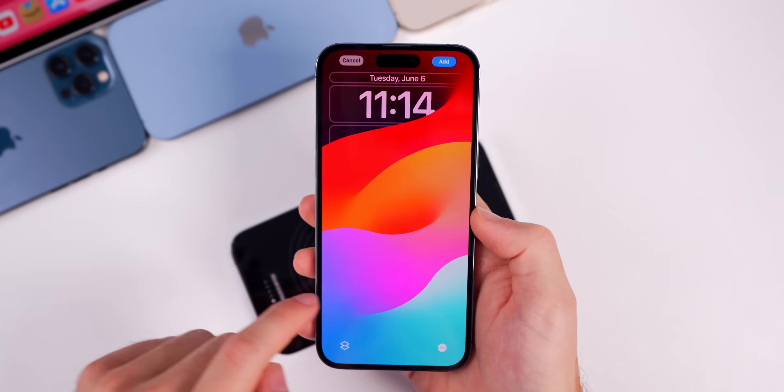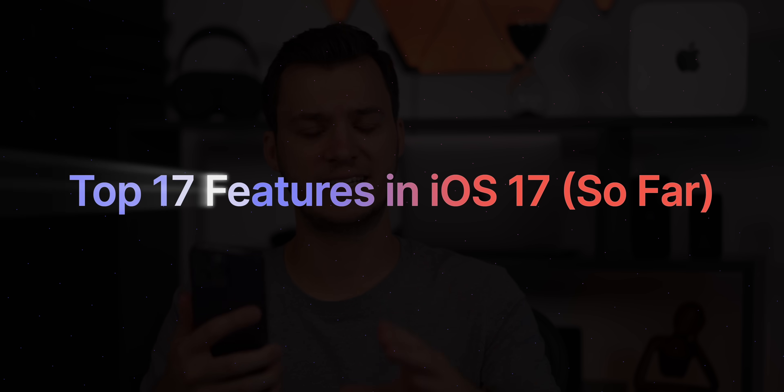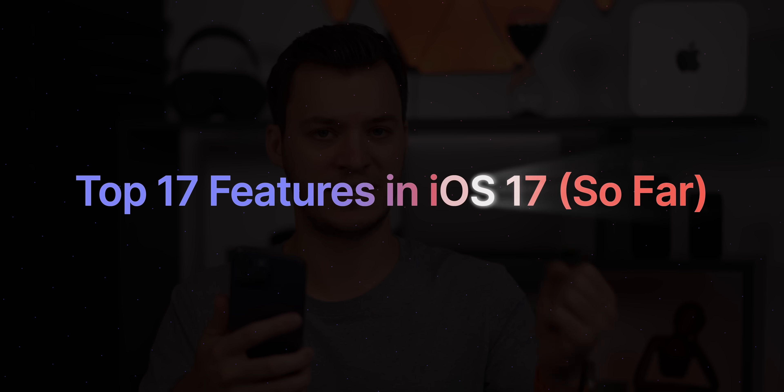What's up guys, my name is Brandon, and I've covered hundreds of iOS 17 features and changes, but in this video I'm going to show you my top 17 favorite iOS 17 features so far. So let's kick things off.